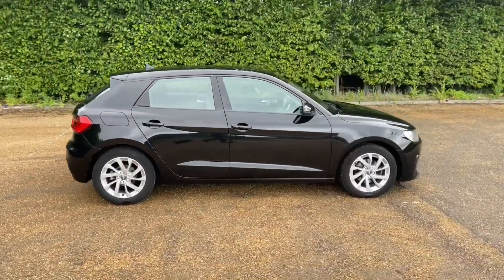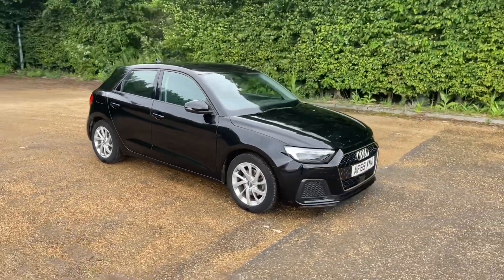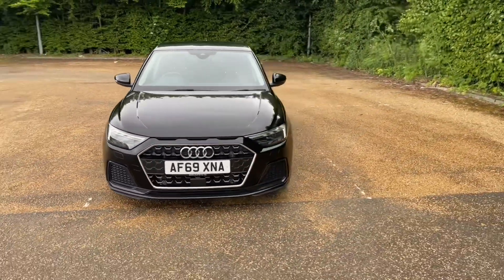Registered in November 2019, this A1 Sportback is in the Mythos Black metallic paintwork. Paired with your 16-inch 10-spoke turbo design alloy wheels, it gives you a very classy and impressive look on the road.